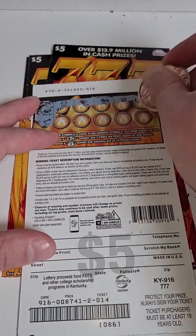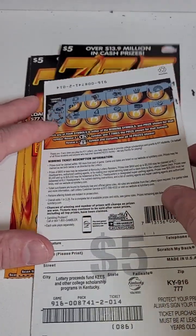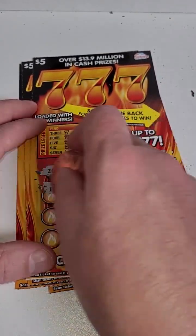On the back we're looking for the wallet, the key, the money bag, or the seven times symbol — nothing there on the back. But we did pick up seven bucks out of 25 spent, so we're down 18. We'll see what we can finish at.